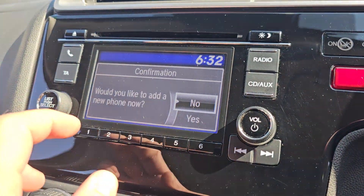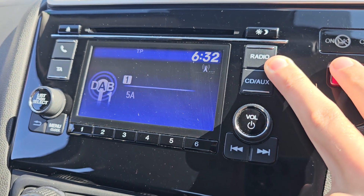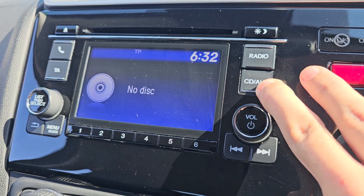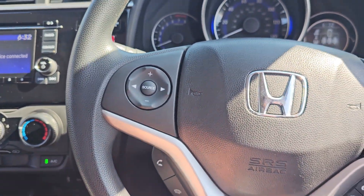We've also got your stereo just here. As you can see, you've got your Bluetooth hands-free, and your various radio sources — so you have FM, DAB, long wave, medium wave, as well as Bluetooth, CD, and USB.